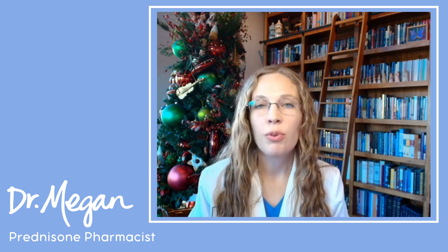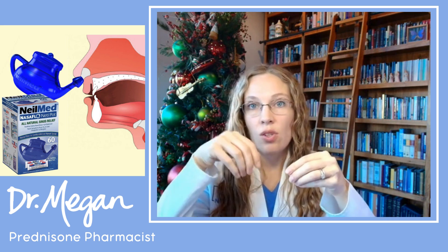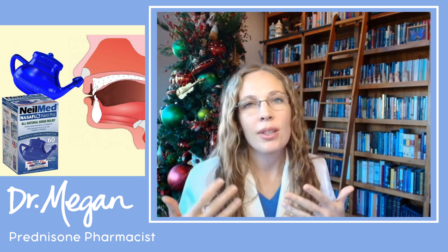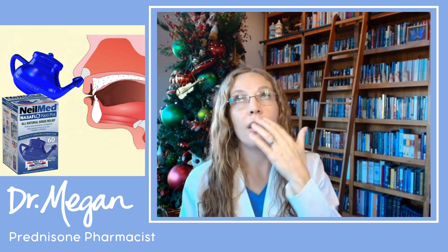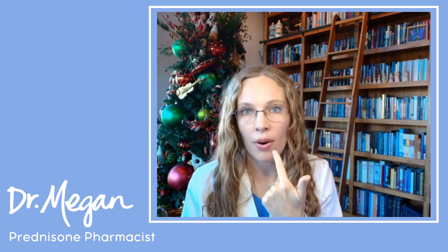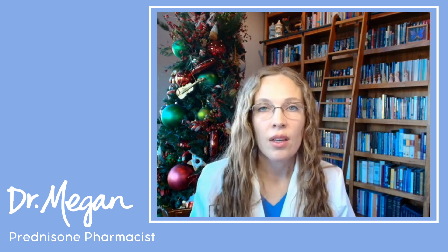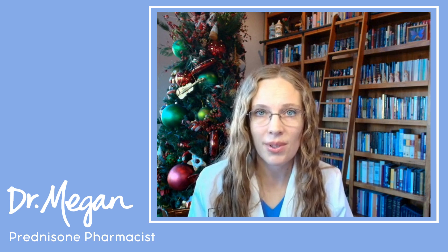If you're having nasal symptoms, I've been using a neti pot — a little pot where you put water and a saline packet, pour it into your nostril, and it helps thin out the mucus. It's great for that moment when both nostrils are completely congested and you feel like you can't breathe. Alternatively, a nasal saline spray works well too and you can get that at any dollar store. Both can really help with nasal symptoms.